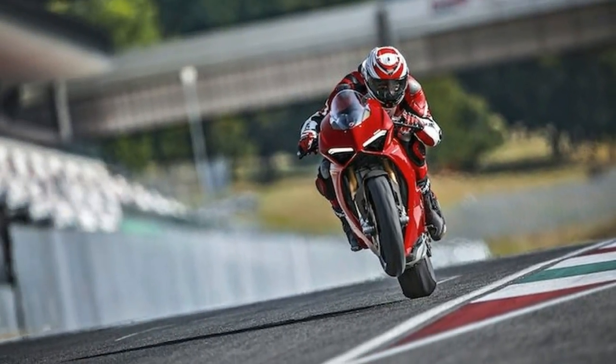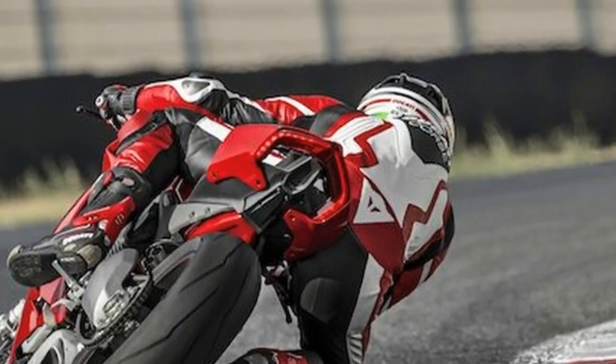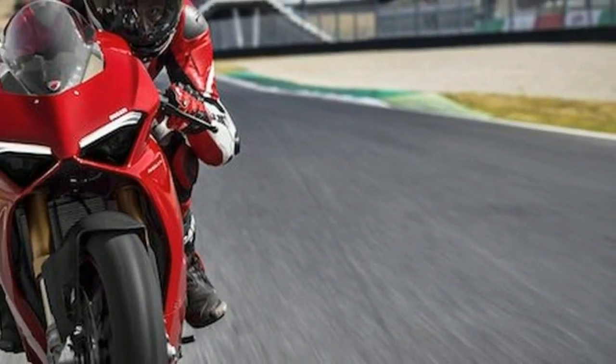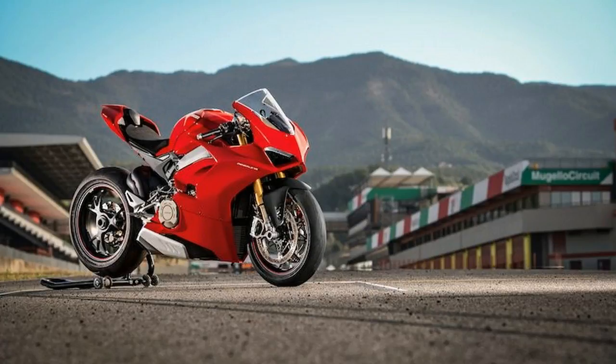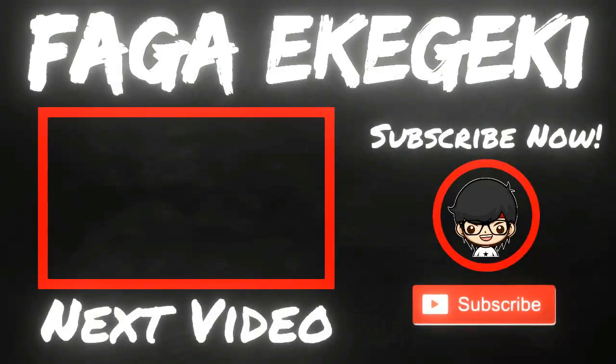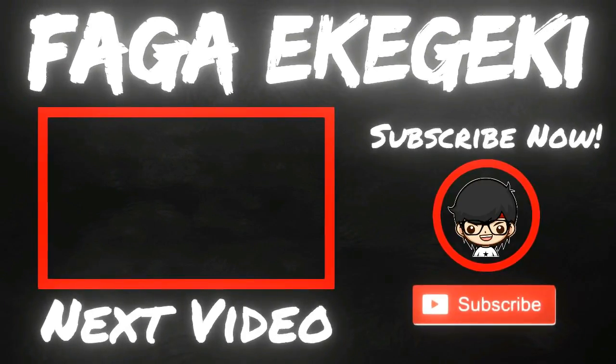All these controls are incorporated in the three new riding modes — race, sport, and street — and can be adjusted via the bike's advanced TFT panel.